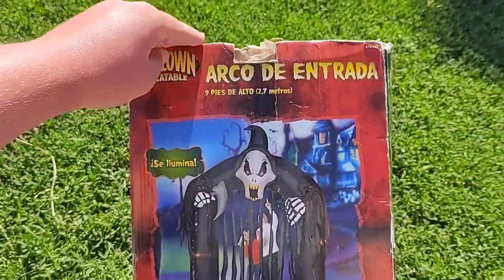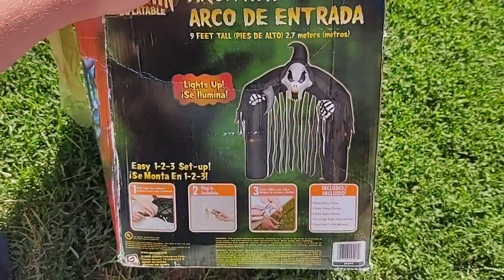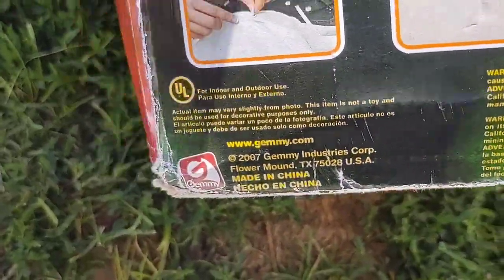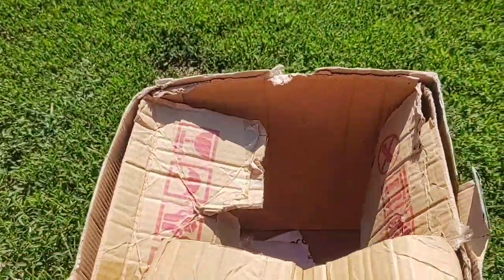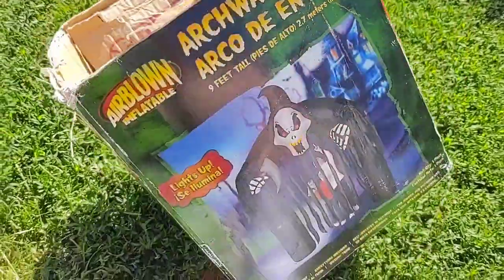Here's the Spanish side. And here's the back of the box with the setup instructions — 2007 Gemini Industries Corp. Here's the English side with the red, and the front again.